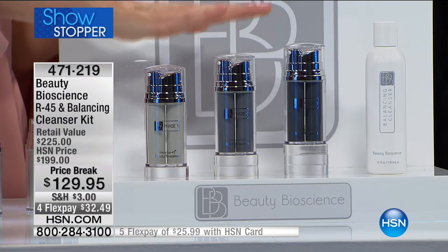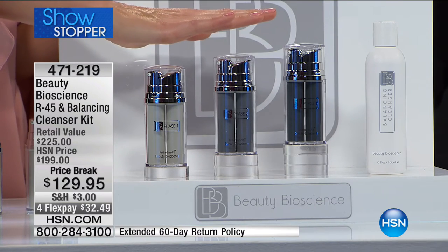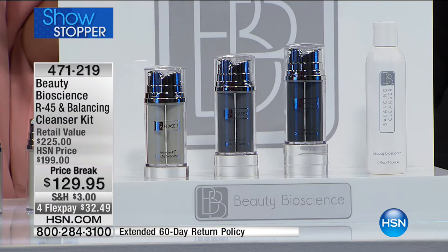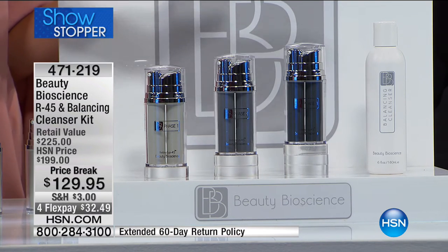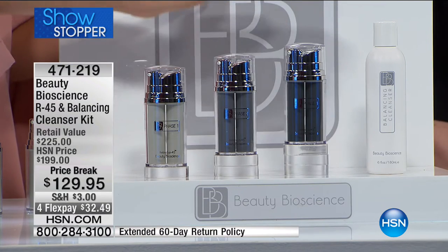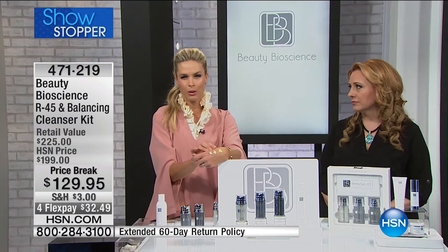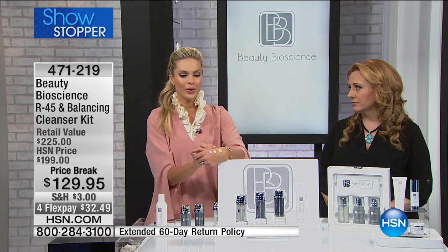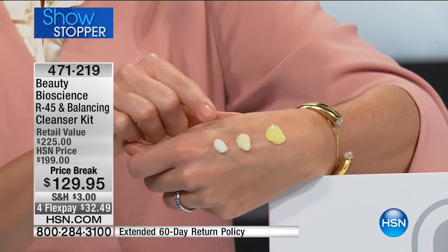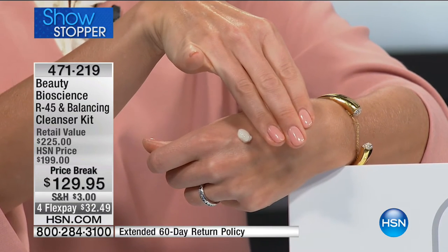We've been featured in so many publications — Vogue, the September issue of InStyle magazine. But nothing is more exciting than being featured in medical journals and spoken about with our patent. This is a whole new way of treating your skin. Take a look at my hand — this is titration in action. Phase one is here, where it begins. We could have stopped here, it's so powerful you would have been thrilled with the results.